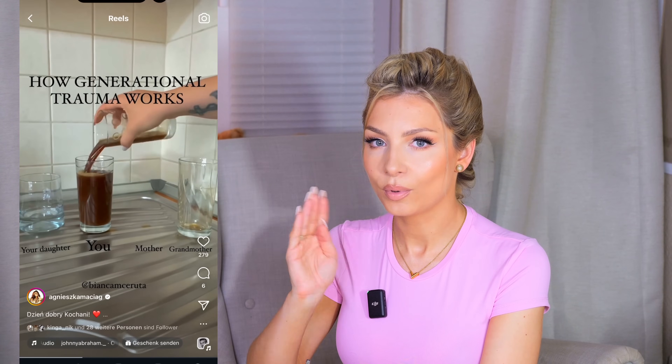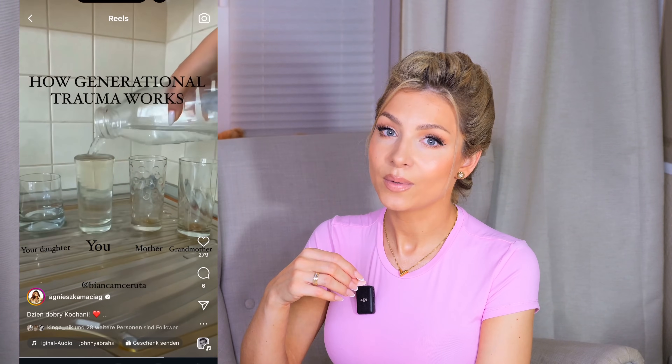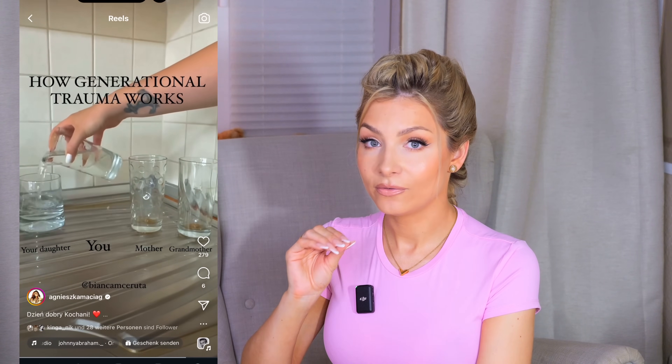Zmieniając teraz trochę temat, ale nadal zostając przy temacie rodzicielstwa - wyświetlił mi się ostatnio taki filmik na Instagramie. On chyba jest dosyć popularny, bo widziałam go u kilku osób. Tam na przykładzie szklanek była przedstawiona trauma pokoleniowa. Ten krótki filmik pokazuje, jak nasze traumy przechodzą z pokolenia na pokolenie. I my jesteśmy w stanie rozpoznać te traumy, rozpoznać schematy, według których działamy, które się cały czas powtarzają w rodzinie. Możemy próbować uleczyć siebie i tym samym nie przekazywać tej traumy naszym dzieciom.